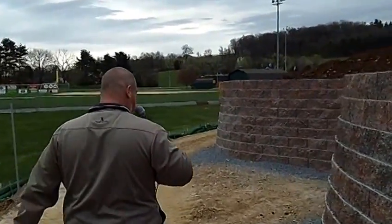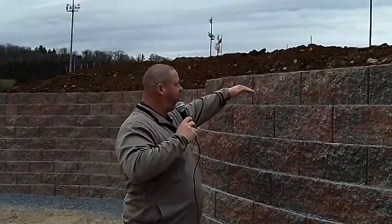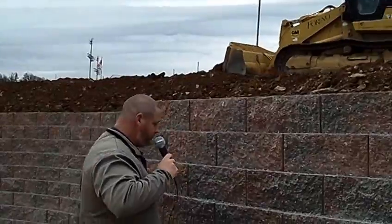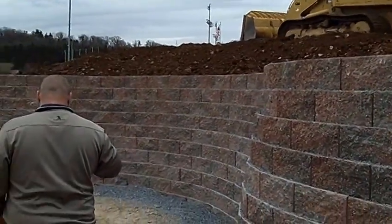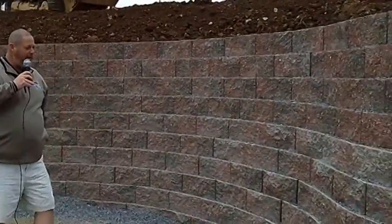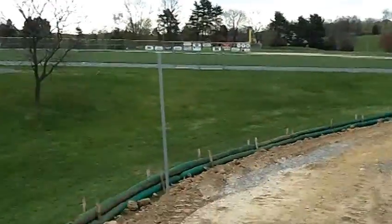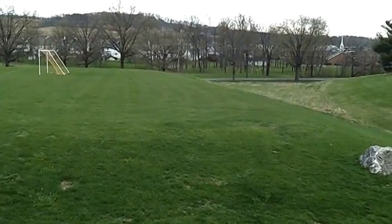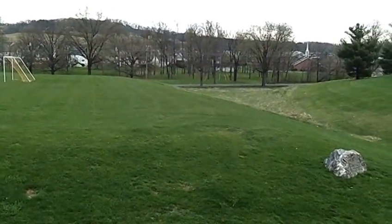We still have basically two more courses of block to go on this wall here, which will probably get us up to about there. This will be our little tribute to the Yankees with kind of a Monument Park theme going on here. A future walking path will come right out here down along the edge of the soccer field and back in around Colavito Field.